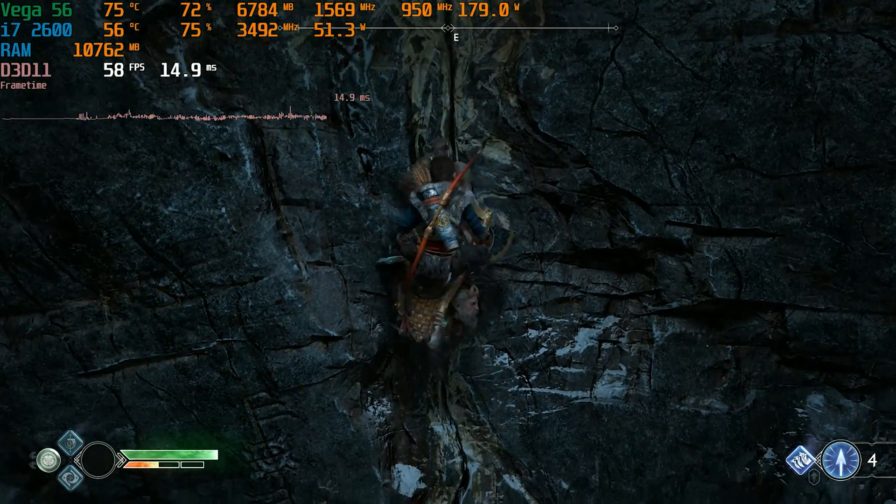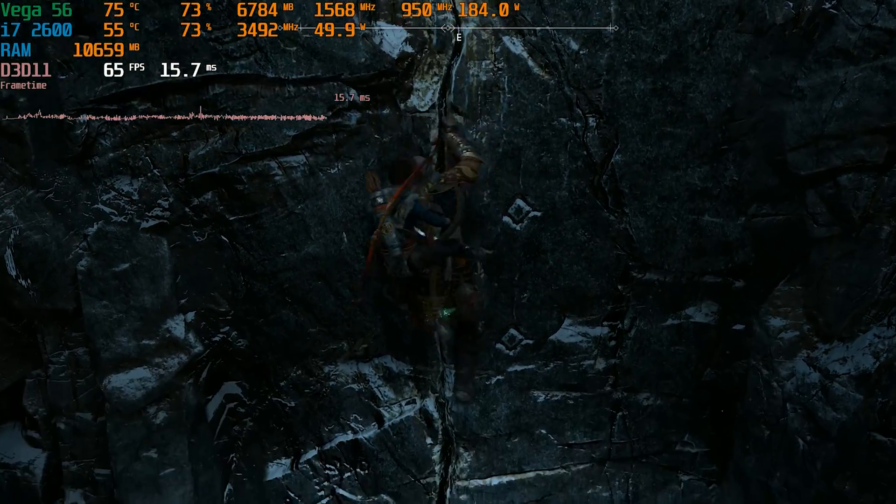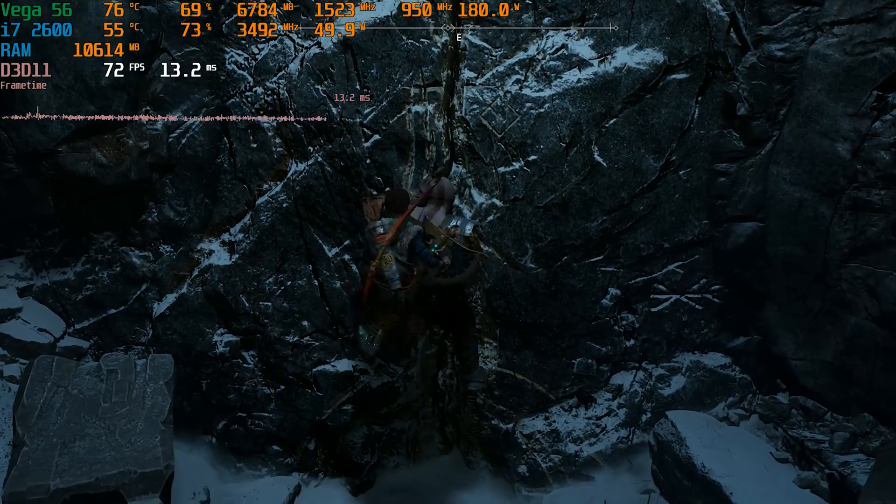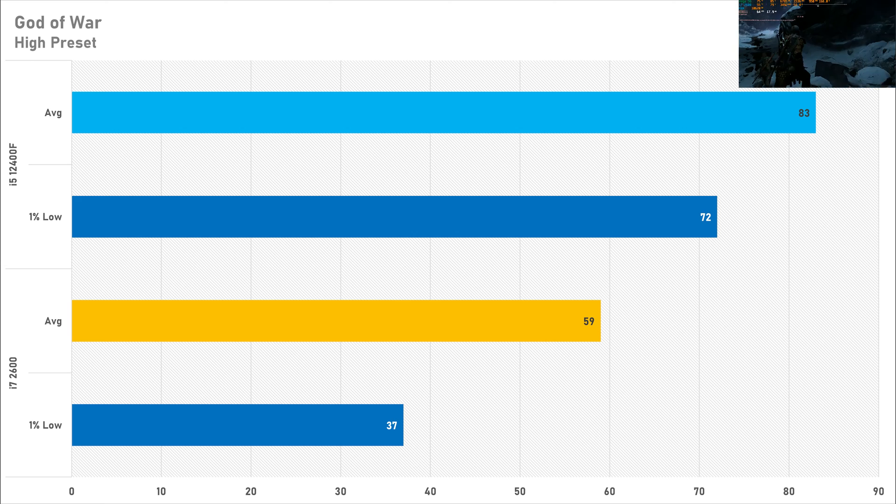The benchmarking pass used in God of War is quite CPU demanding and it did give the i7 a run for its money — 59 FPS on average with a 1% low of just 37 FPS. The modern i5 ups performance by 41%, getting 83 FPS average, with the 1% low vastly improved at 72 FPS. This highlights a recurring theme in this video: the 1% lows are substantially improved with a newer processor.